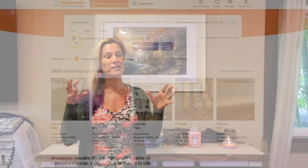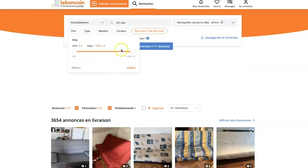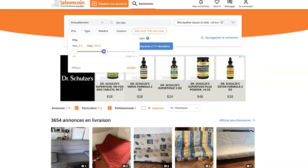Do you know what the equivalent to Craigslist is in France? It's Le Bon Coin. You can pretty much find everything that you find on Craigslist and more.